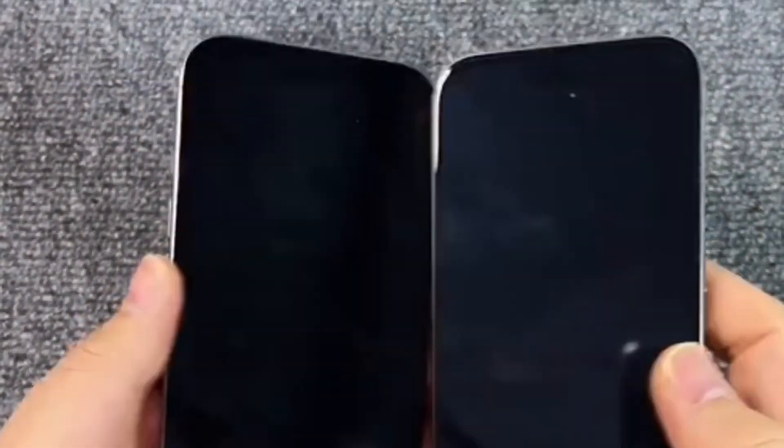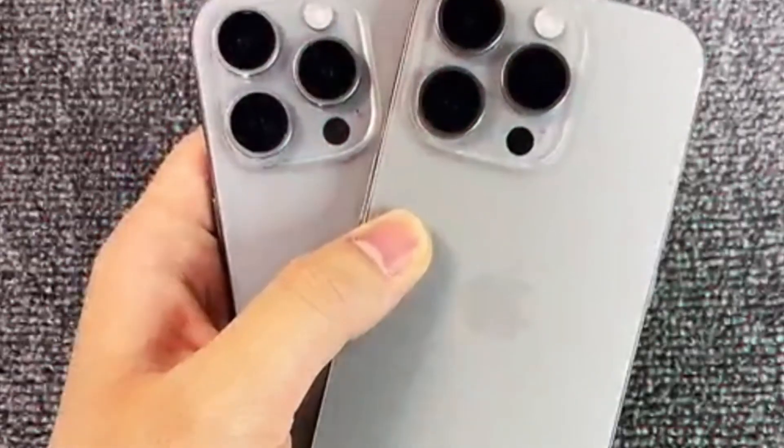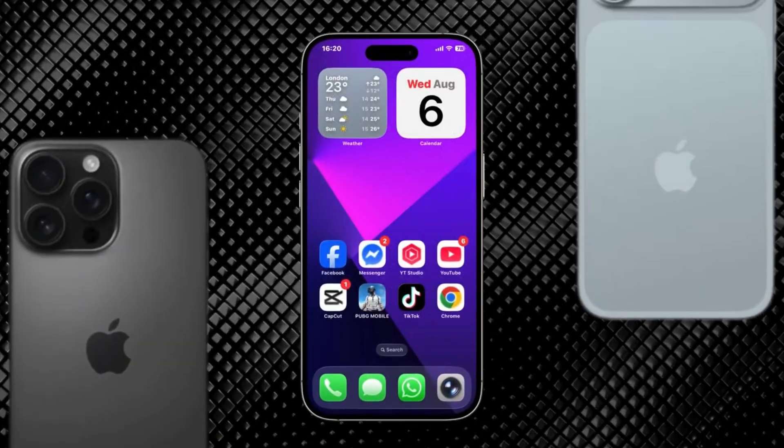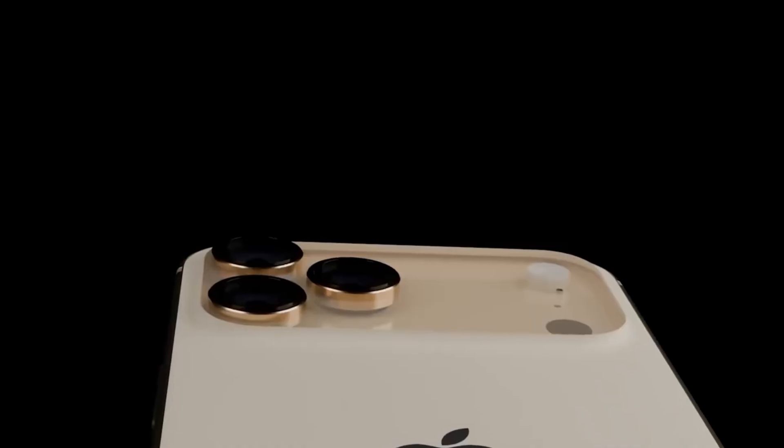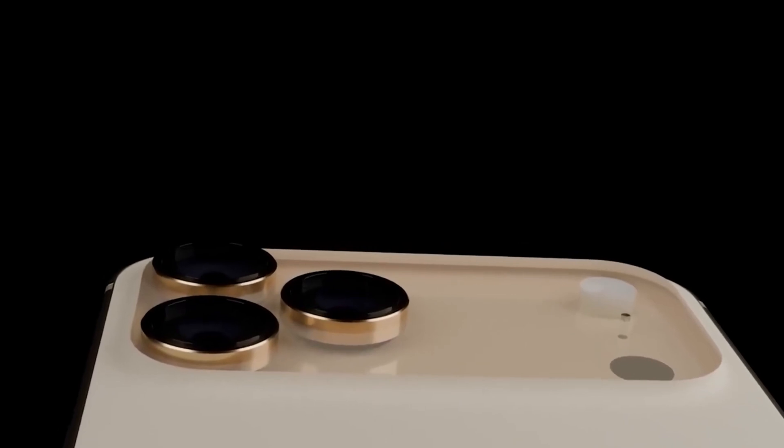Another upgrade is the use of metallic buttons. This is something users have been asking for, since the older cases often had soft, mushy buttons that didn't feel satisfying to press. With metal buttons, the volume and power controls should feel more solid and clicky.